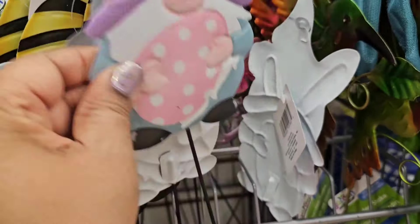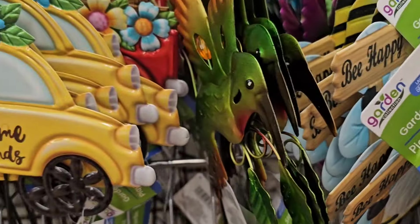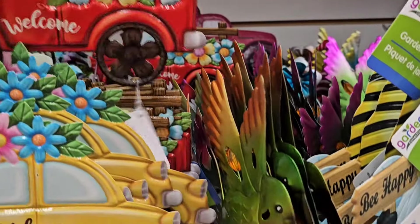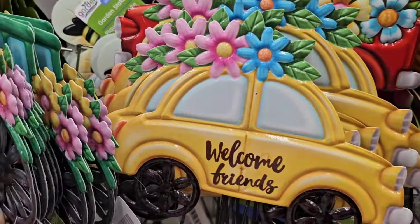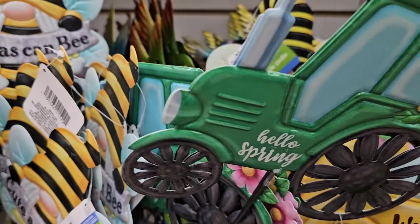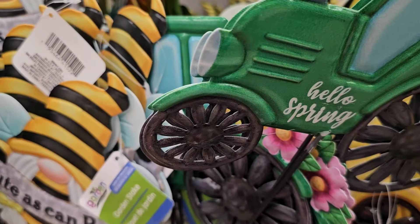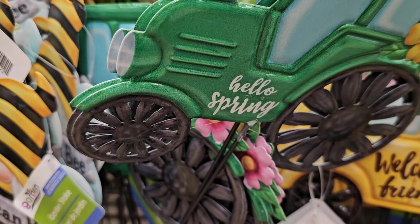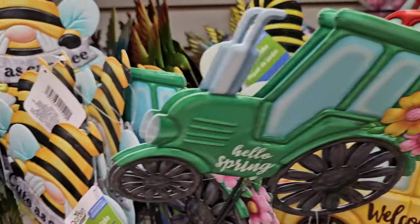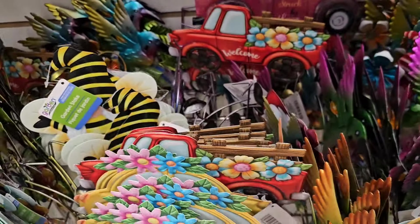Then they got the gnome here, then they got 'welcome friends,' and the other one here says 'welcome.' Then you got these here with the tractor, 'hello spring.' And then you got this one here that says 'cute as can be' — you got the bird, you got the sign that says welcome. So these are really really pretty.